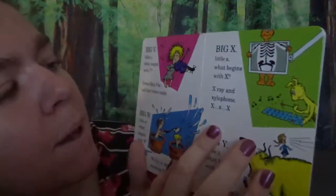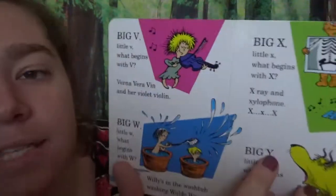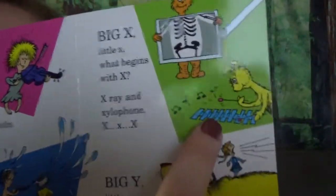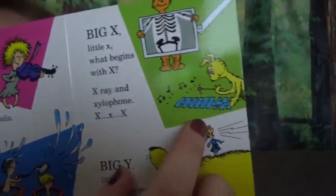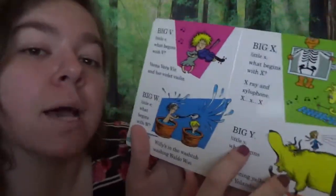Big X, little X. What begins with X? An X-ray. And xylophone. X, X, X. Do you have one of those at home — a xylophone? Where you can bang on it and make music? We have some of those in the classroom when we come back.